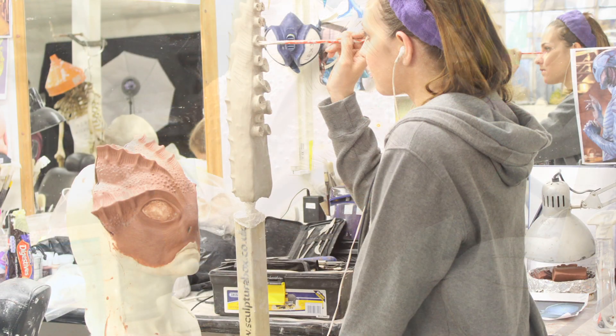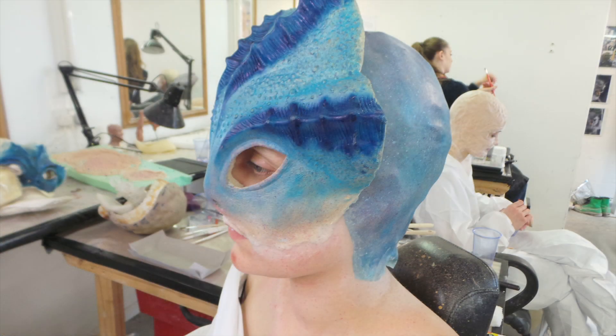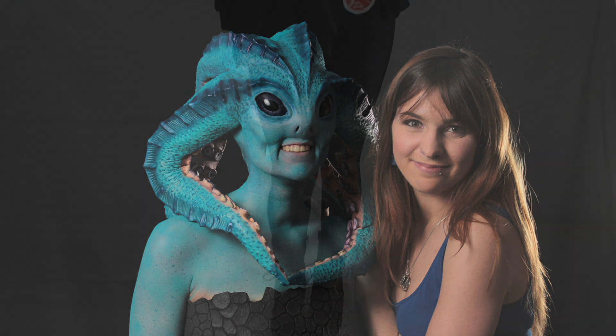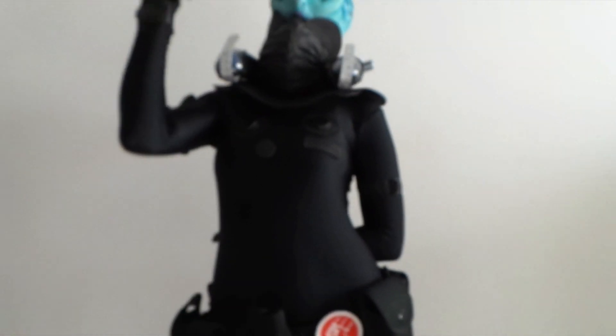So far I've been a prosthetics trainee on film productions and TV shows including Game of Thrones. My experience so far has been really amazing. I still have so much to learn and I've only scratched the surface of the industry that I so badly want to become a part of.